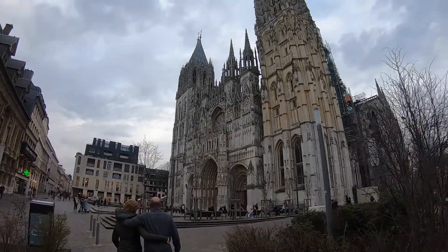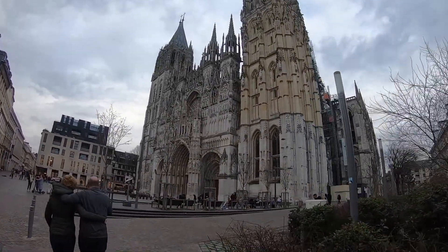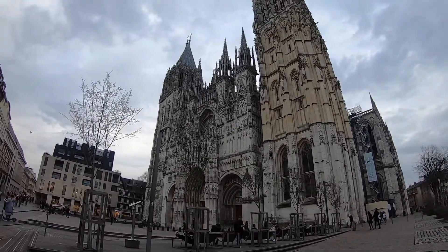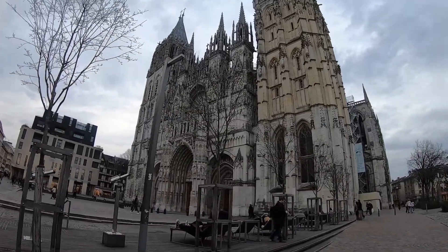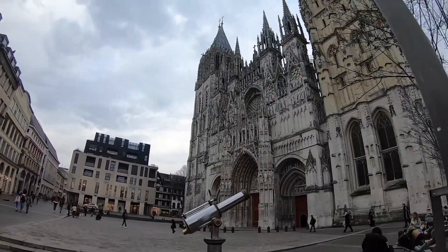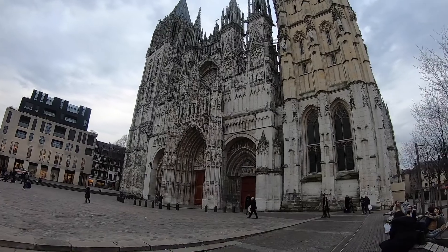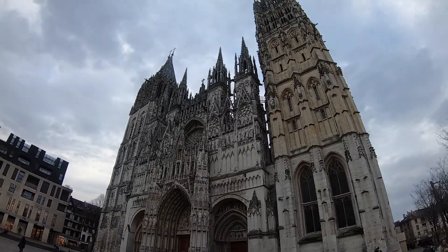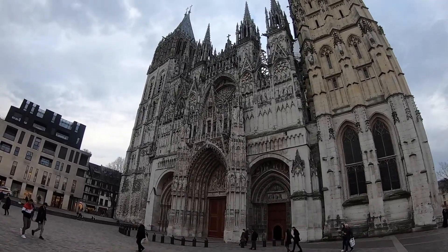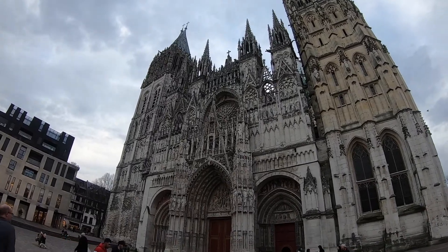We now find ourselves in the city of Rouen — that may not be the exact way to pronounce it, but it's the Americanized way, so sticking with it. The most famous building in Rouen is Notre Dame de Rouen. The French came up with one name for churches and they've stuck with it — there's Notre Dame de Strasbourg, which I've been very vocal about as an excellent church, and then of course the famous Notre Dame in Paris. This one here is quite reminiscent of Notre Dame de Strasbourg in terms of the incredibly ornate exterior.